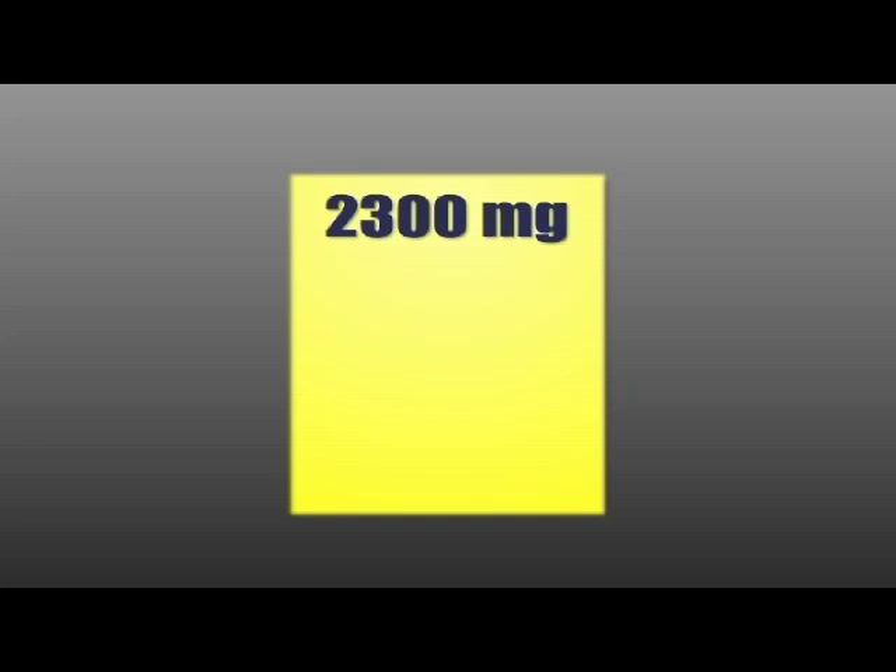It's recommended that you should not consume more than 2,300 milligrams of sodium a day. For older adults, African Americans, and people with high blood pressure, the limit decreases to 1,500 milligrams.